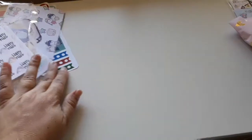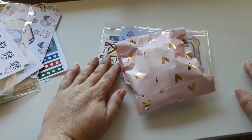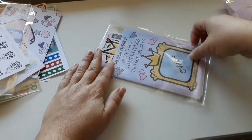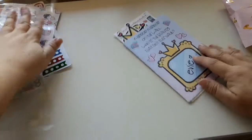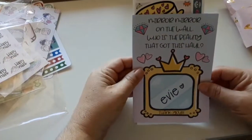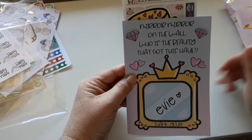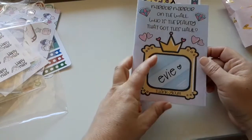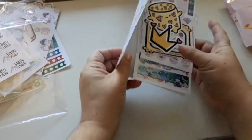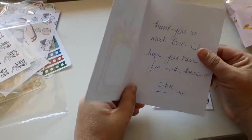And then we'll show you the next order — you'll probably all recognize the bag if you put the same order in. We'll start with this because it's got the samplers and all that. I really like the new card — it says 'Mirror mirror on the wall, who's the beauty that got this haul?' and then they put your name in there. I love that. And they just say have fun with this order, which I definitely will.